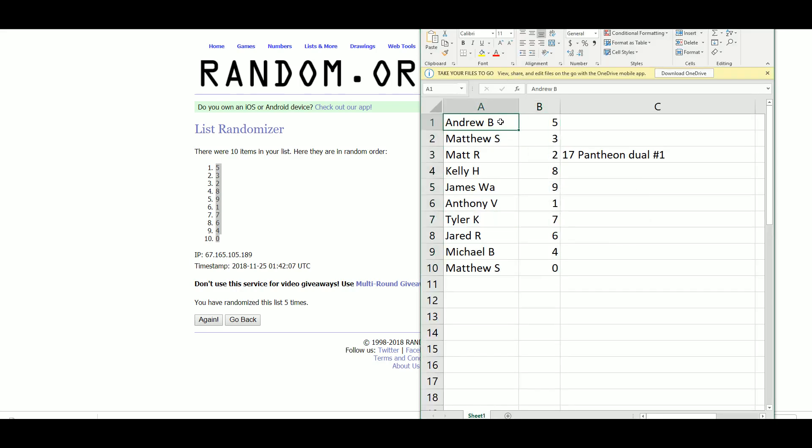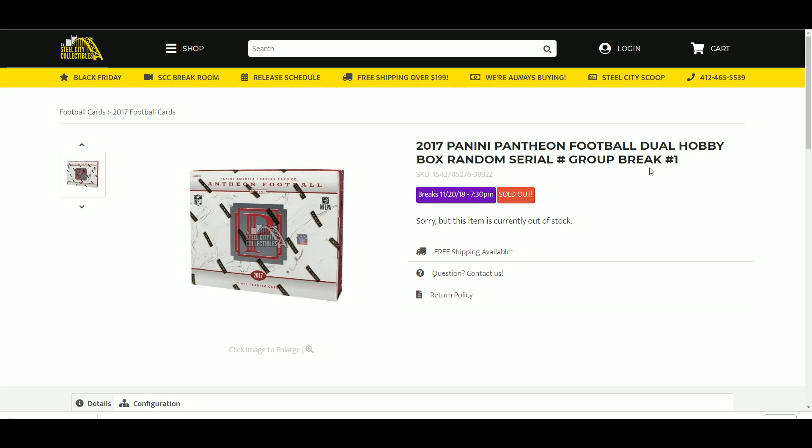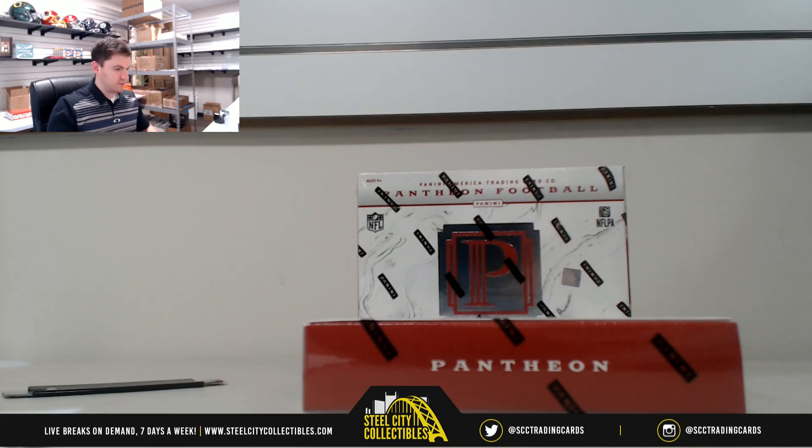Serial number assignments: Andrew B. gets 5, Matthew S. gets 3, Matt R. gets 2, Kelly H. gets 8, James W. gets 9, Anthony V. gets 1, Tyler K. gets 7, Jared R. gets 6, Michael B. gets 4, and Matthew S. gets 0. Good luck everybody who joined our 2017 Pantheon dual box break number one.